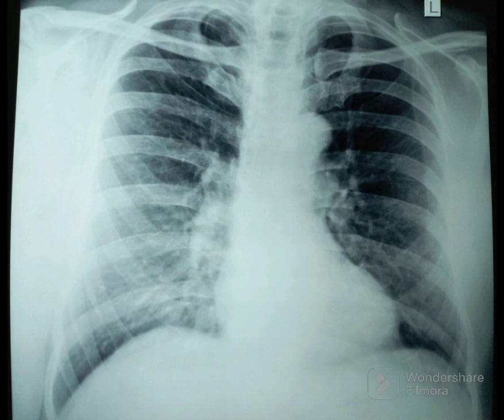The left lung looks hyperlucent and the right lung hypolucent. This chest X-ray was taken for a pre-anesthetic checkup and the person had no respiratory symptoms, and the clinical examination was normal.